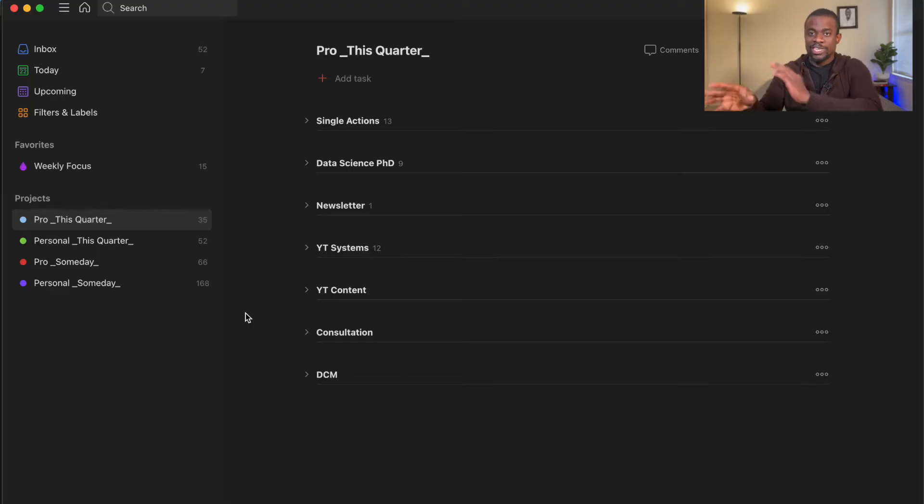I mostly use my phone to manage the app, but I'll share my laptop screen so you can see how it looks. This is how my CTS looks — Todoist has the same view on my phone. There's an inbox, which is where ideas first land when you type them in. From inbox you can move items to other projects. Today shows things with a due date of today. I have four major project categories: professional this quarter, personal this quarter, professional someday, and personal someday.